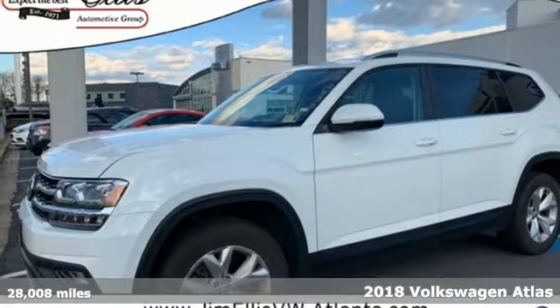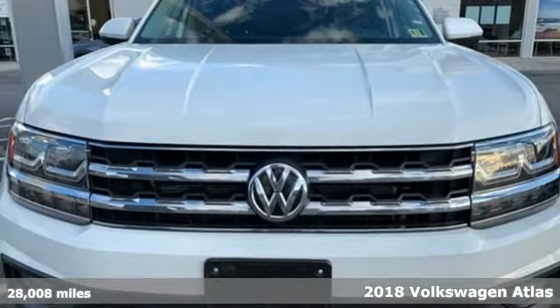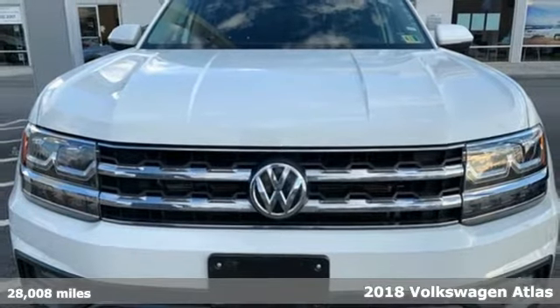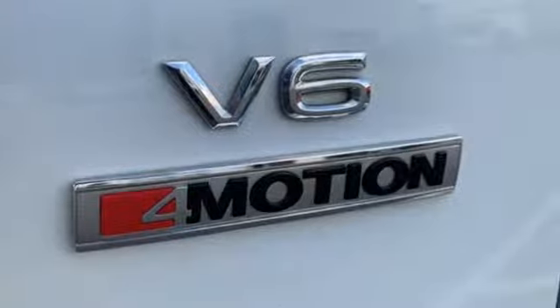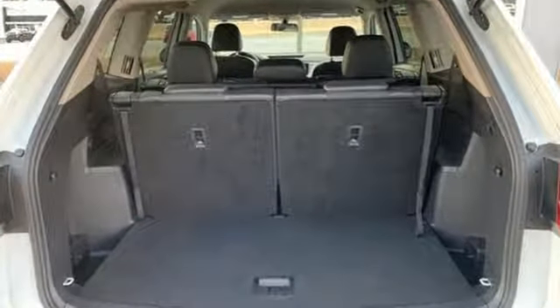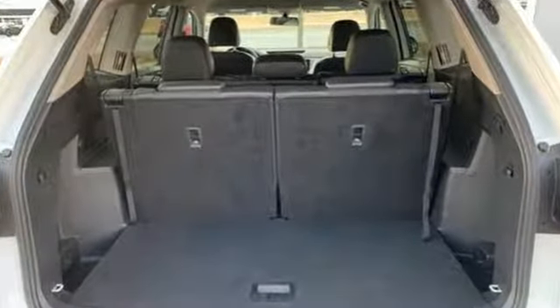It's a 2018 Volkswagen Atlas. From daily carpools to weekend adventures, here's an SUV that can do it all. There's seating for seven, or fold down the second and third row seats, and there's plenty of cargo space.